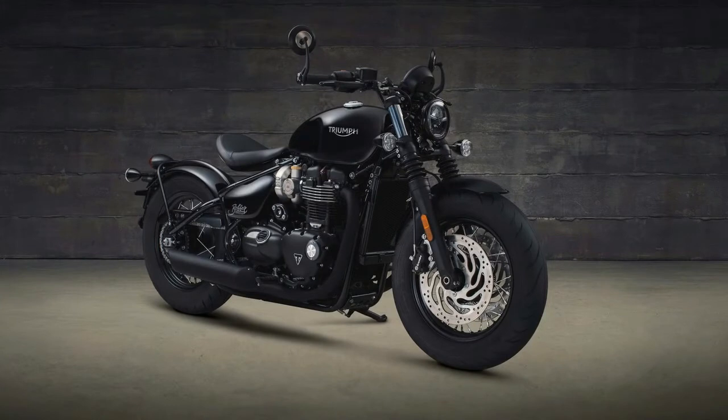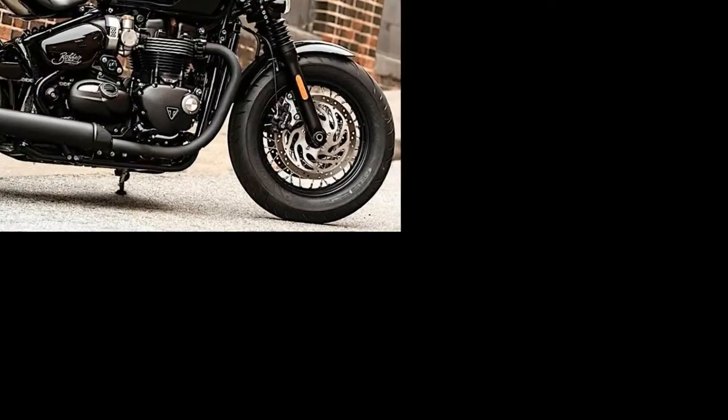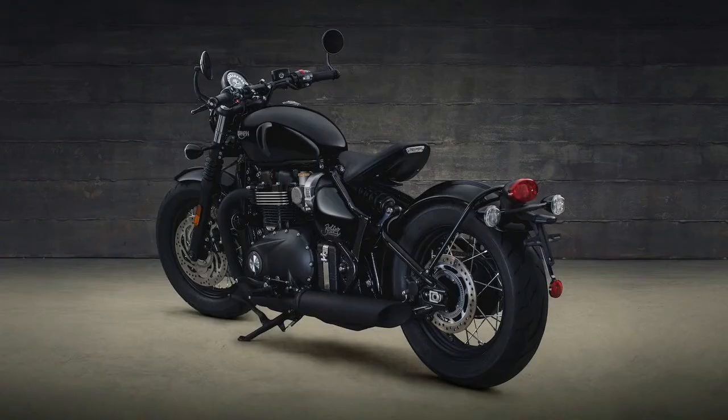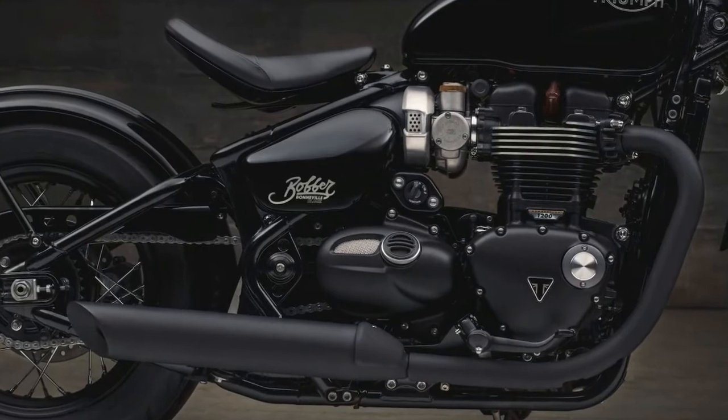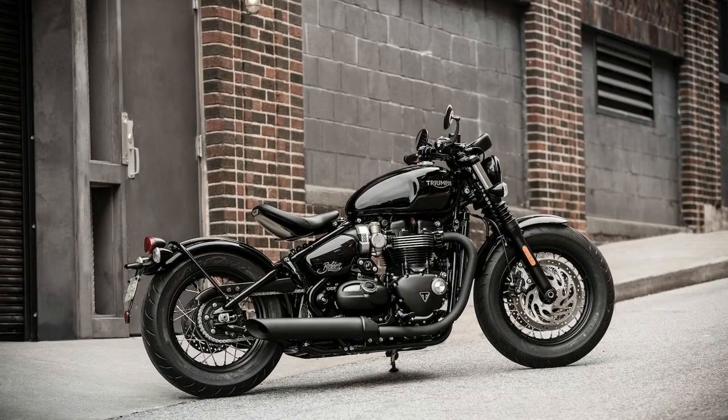For a more muscular look, the 2018 Bobber Black arrives with a fatter 16-inch front wheel versus the 19-inch on the base Bobber. The rear tire remains 17-inch. Besides the fatter front wheel, Triumph also beefed up the front fork. The Bobber Black arrives with a 47-millimeter fork with Showa cartridges versus the 41-millimeter found on the base Bonneville Bobber. Front wheel travel is 3.5 inches.